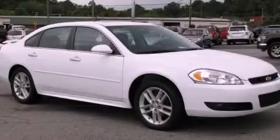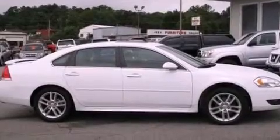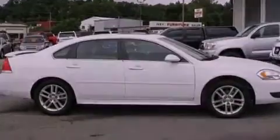This is a 2012 Chevrolet Impala. It has a 3.6 liter 6-cylinder engine and a 6-speed automatic transmission.